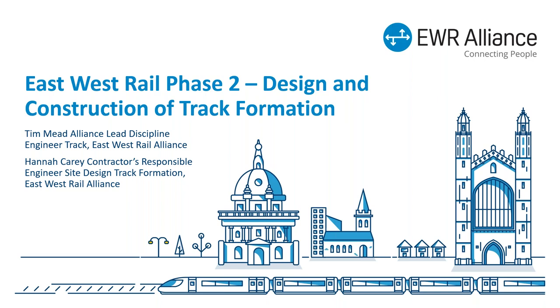I have two hats on. The most important hat is the Alliance Lead Discipline Engineer track, and the other hat is the Designated Project Engineer. I'd like to introduce my colleague from the Alliance, Hannah Carey, and I'll let Hannah say a few words about herself.